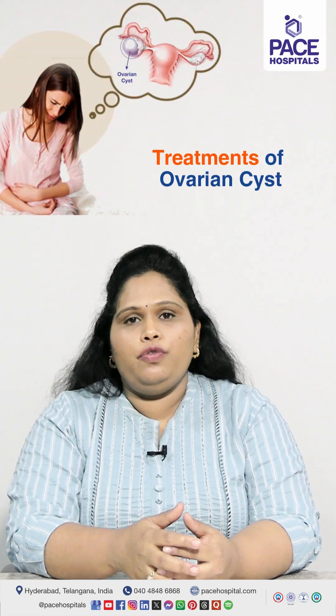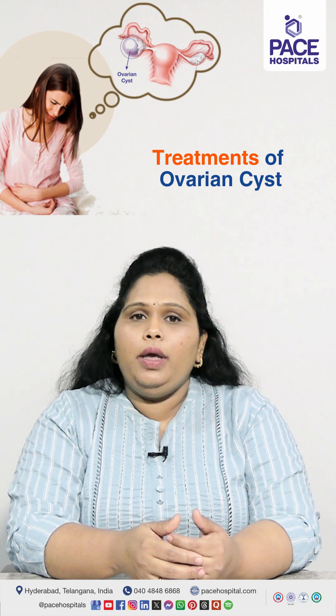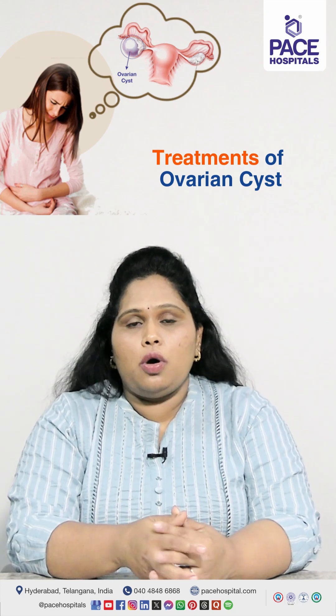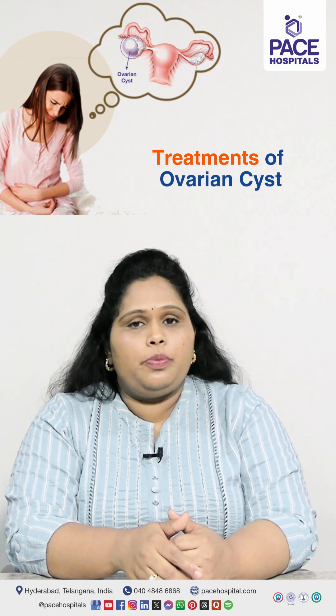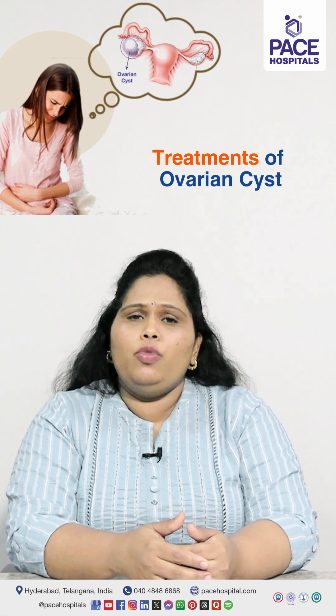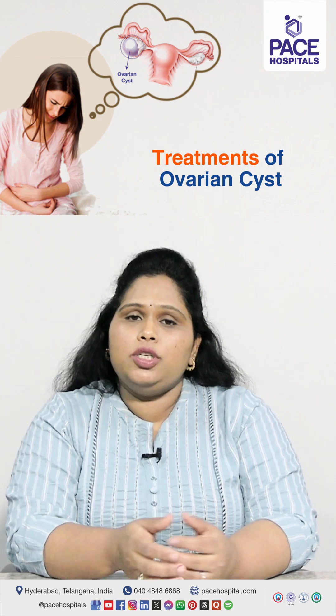Generally, a smaller functional cyst of 3 to 4 cm can be observed for a couple of months to see if it reduces in size or resolves on its own. At times, hormonal suppressants may be given by your doctor. If a cyst persists at more than 3 to 4 cm for 3 to 6 months, surgery may be considered.